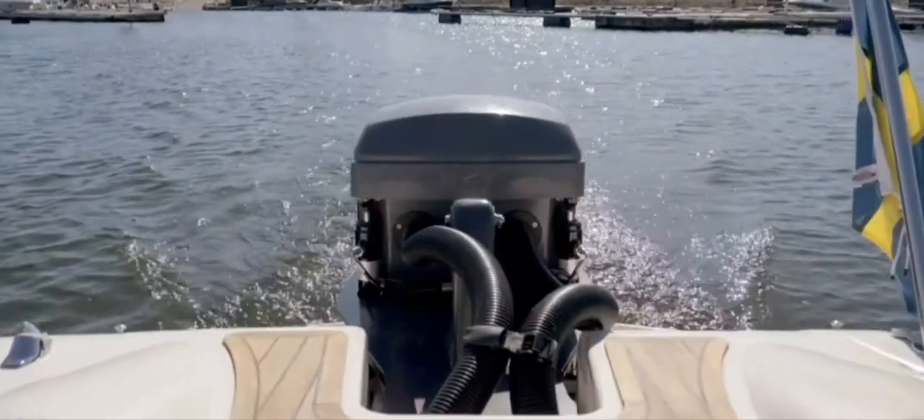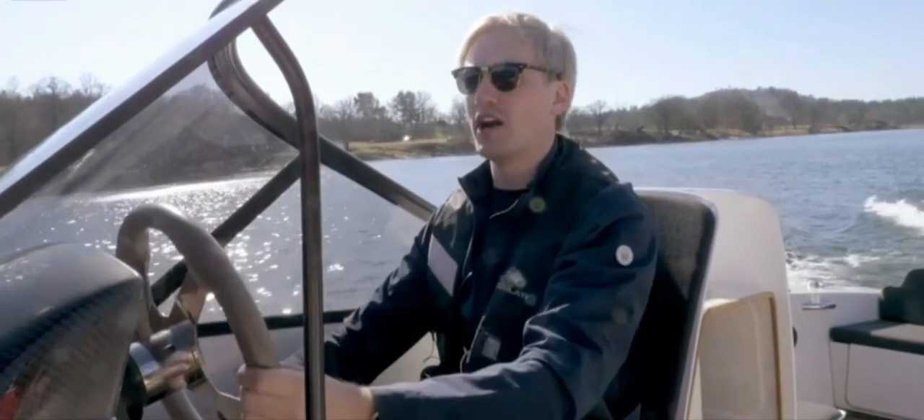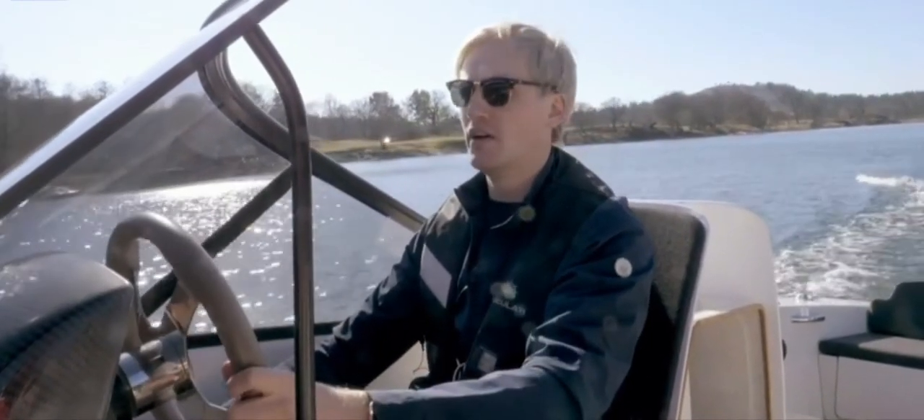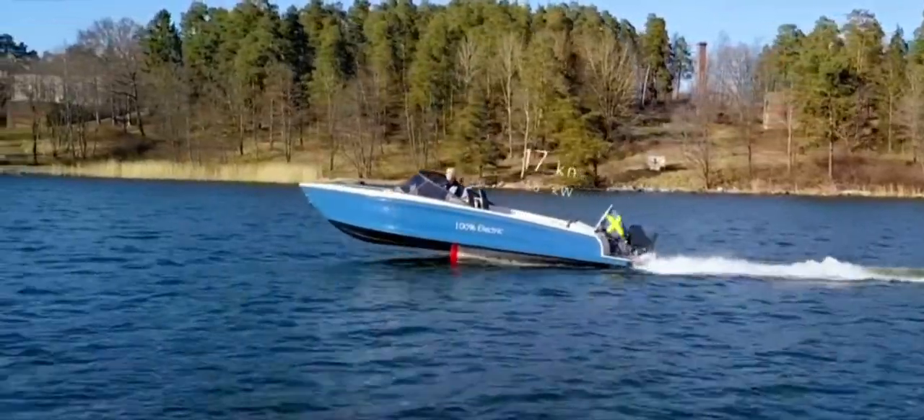Now we're in the boat to take off. All you have to do as a driver is to throw it all the way down. You're going to hear the electric motor starting up, the speed picking up. And as we hit about 17 knots of speed, the boat takes off.